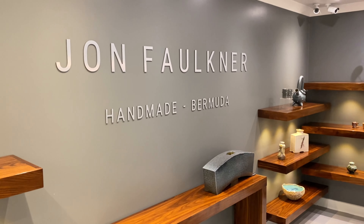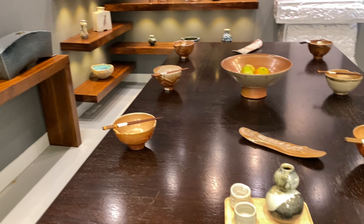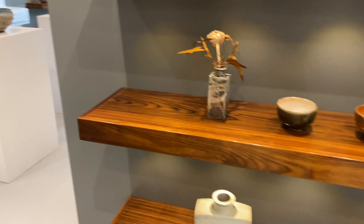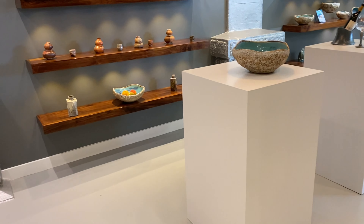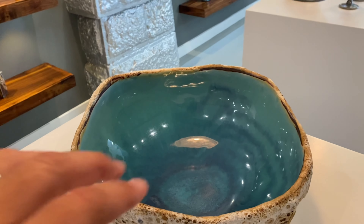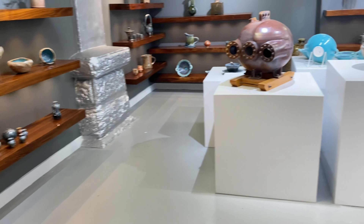We are in the John Faulkner Handmade Bermuda Shop — very cool and unique things. Check out these pots. It's hard ceramic. Cool is around the corner here. Look at this thing.